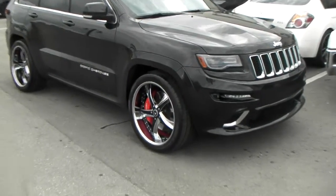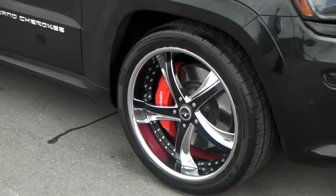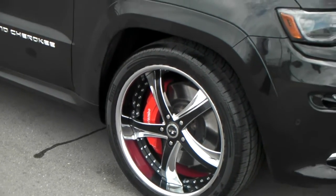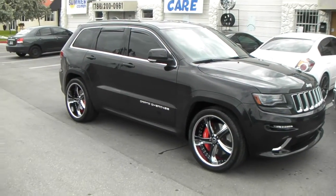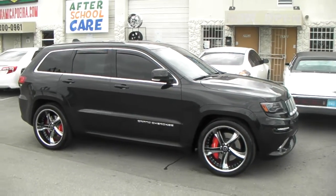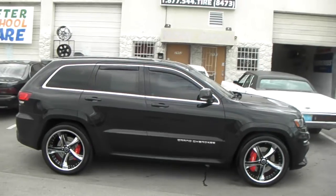Got the Savini SV29s custom painted to match the vehicle. Got a 5-inch lip in the front with the 305-35-22 tires. Came out really nice on the vehicle. The back wheel is also a 22x10.5, but they do have staggered lips — 5-inch in the front and a 6-inch in the back, so it looks a little bit different.